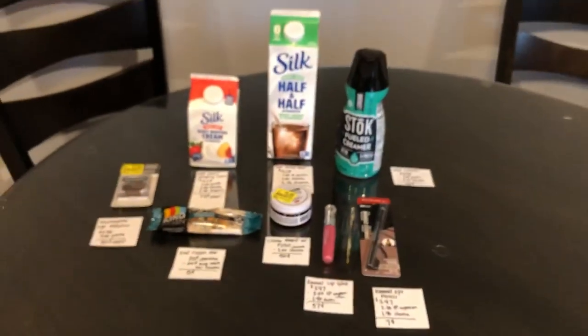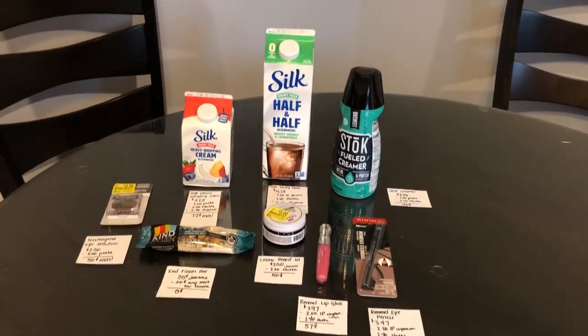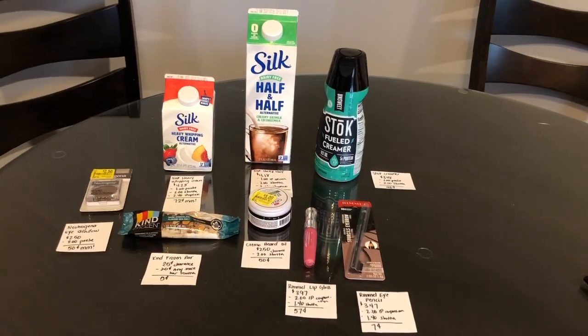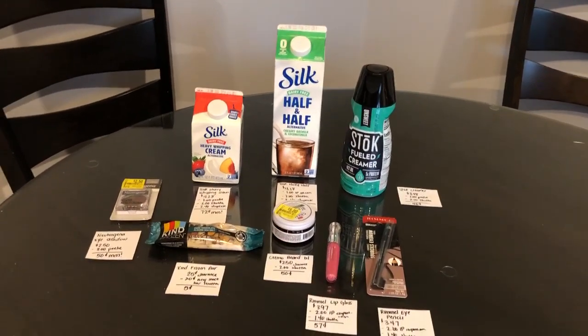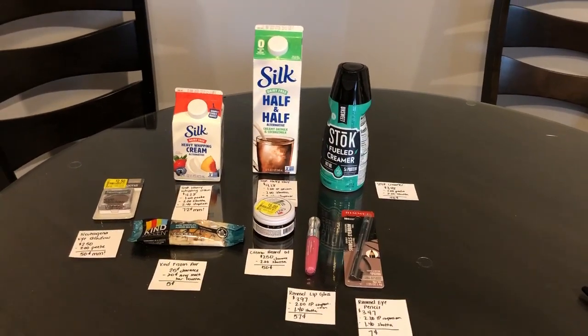I calculated everything and after all the moneymakers, offers, and the Weekend Warrior bonus, this came out to be a $5.47 moneymaker for me before tax. I hope you guys get some of these deals. Don't forget to comment and subscribe down below. And as always, happy couponing!